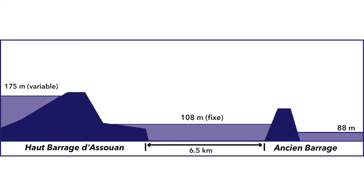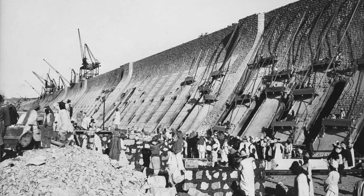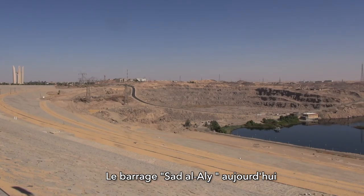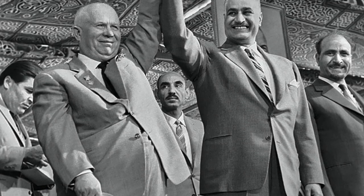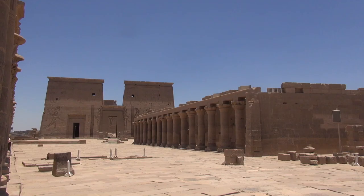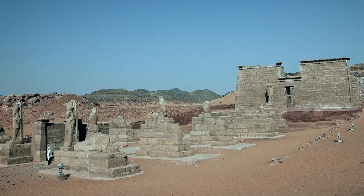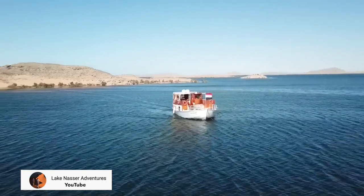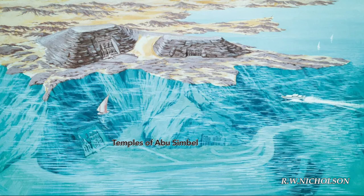Le 9 janvier 1960, Nasser lance le début des travaux de construction. Le 14 mai 1964, le Raïs et le dirigeant soviétique Nikita Khrouchev assistent à la mise à flot du haut barrage. Le projet menace cependant des trésors archéologiques inestimables : 24 temples et chapelles pharaoniques et gréco-romains risquent d'être engloutis dans l'immense lac artificiel qui portera le nom de lac Nasser. L'UNESCO coordonne alors le plus grand sauvetage archéologique de l'histoire, et une vingtaine de monuments gigantesques sont démontés et réédifiés à l'abri des eaux, dont les célèbres temples d'Abu Simbel.